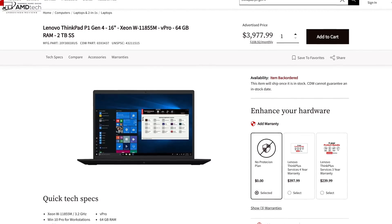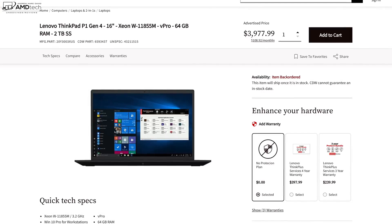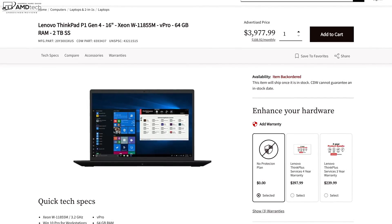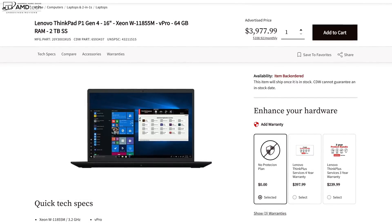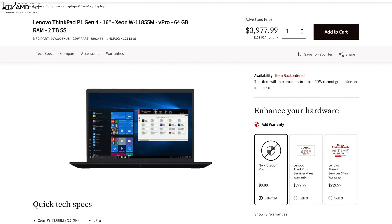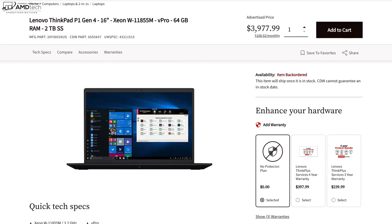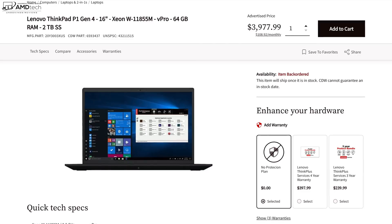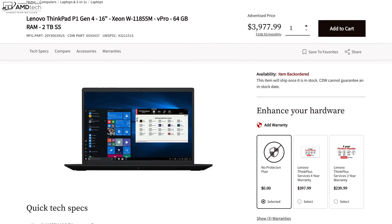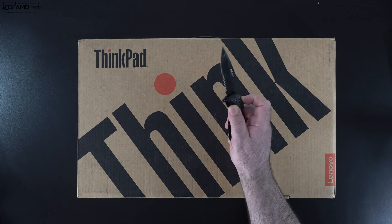My review unit is powered by the Xeon W-11855M with vPro — that's a mobile workstation class processor — with 64 gigabytes of RAM, 2 terabytes of SSD storage on PCIe Gen 4, so you're going to get really fast reads and writes. It has a 16-inch 2.5K display at 2560 by 1600, the same one we saw on the X1 Extreme Gen 4. With specs and pricing out of the way, let's open the box.